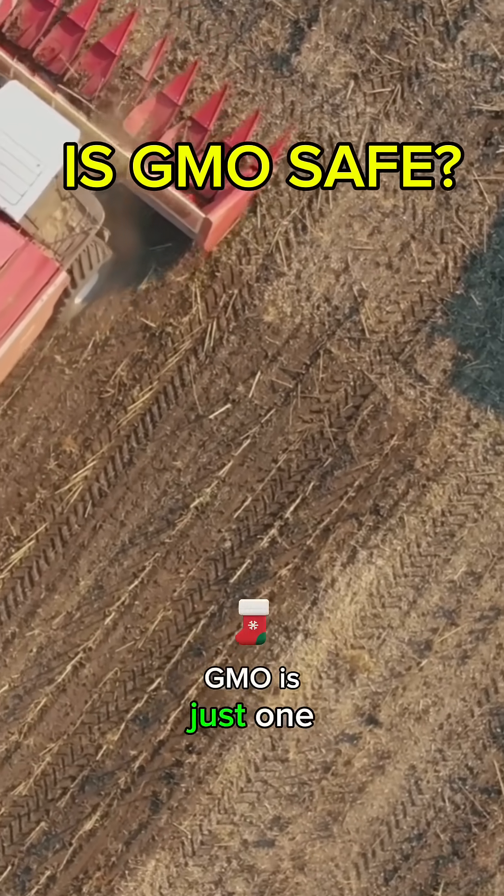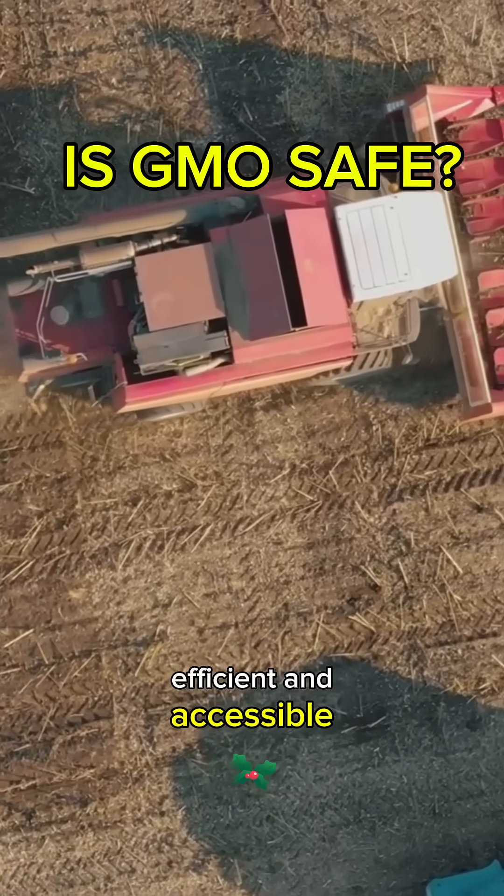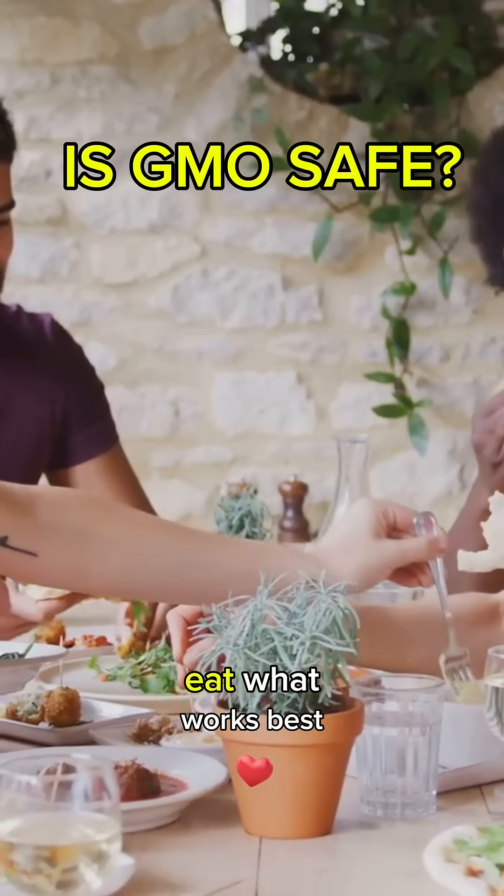In the end, GMO is just one of many tools in modern farming, meant to make food more sustainable, efficient, and accessible. Remember, always read your food labels, do your research, and eat what works best for you.